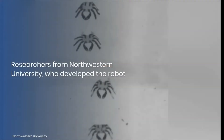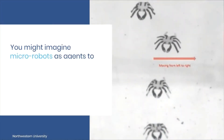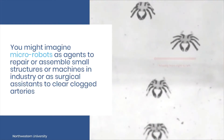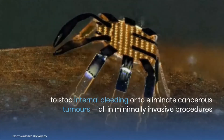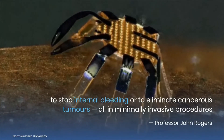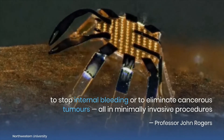Researchers from Northwestern University, who developed the robot, believe the bot could be used to perform a range of tasks in confined spaces. You might imagine micro-robots as agents to repair or assemble small structures, or machines in industry, or as surgical assistants to clear clogged arteries, to stop internal bleeding, or to eliminate cancerous tumors — all in minimally invasive procedures, said Professor John Rogers, who led the project.